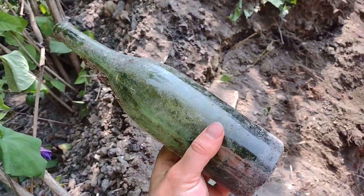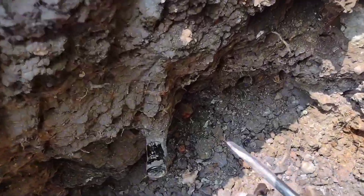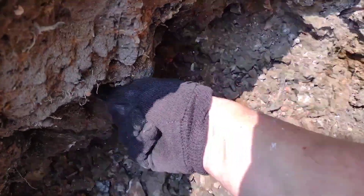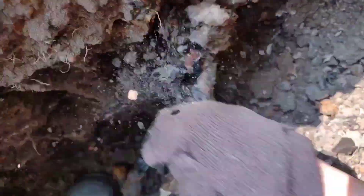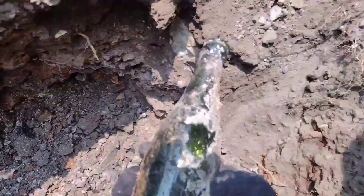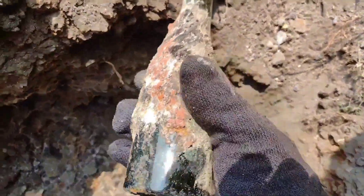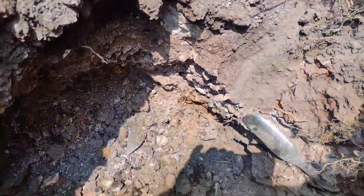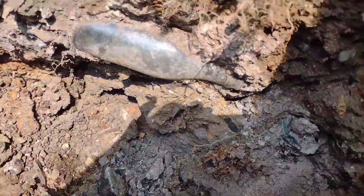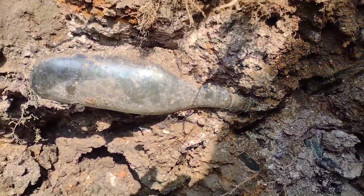Alright, well at least it'll clean up nice. Okay, got a couple more showing up as I'm breaking this apart — this one's an applied top wine, probably. It's just some slick wine thing. Now this one here is a tooled crown top, so that could be a nice local soda of some kind.